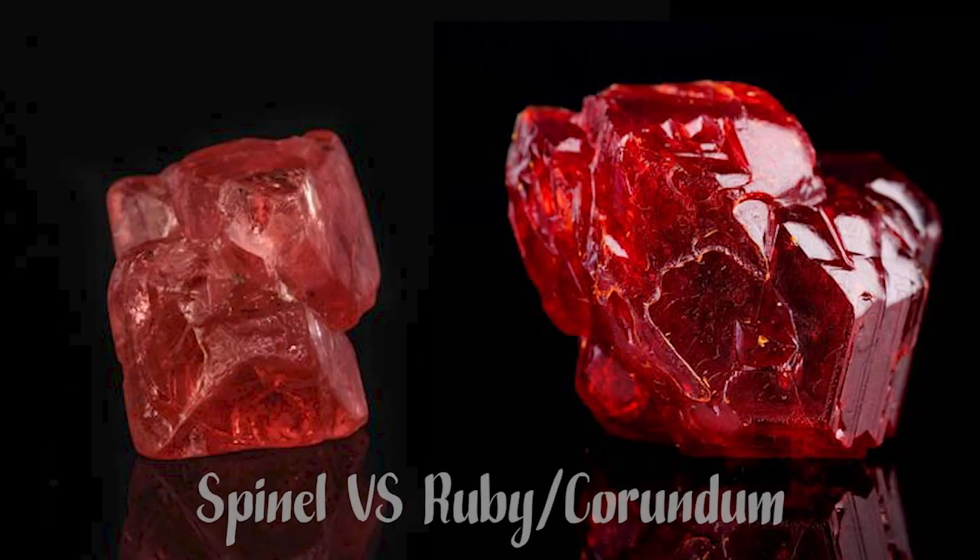Another difference between spinel and ruby, or corundum, is that spinel is singly refractive, like a diamond. Singly refractive means the gemstone will remain the same color in all directions, so red spinel is very transparent and has lots of fire. Ruby, on the other hand, is doubly refractive — when light enters the stone it splits and leaves the ruby as two different colors, often a purplish red or an orangey red, visible when you look at the ruby in different directions. So red spinel has more fire and brilliance than ruby, which is another reason spinel made ruby the queen of gemstones.